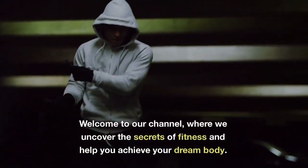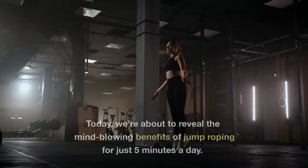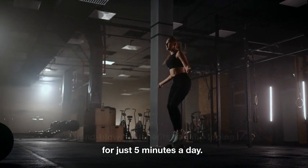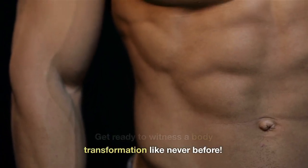Welcome to our channel, where we uncover the secrets of fitness and help you achieve your dream body. Today, we're about to reveal the mind-blowing benefits of jump roping for just 5 minutes a day. Get ready to witness a body transformation like never before.